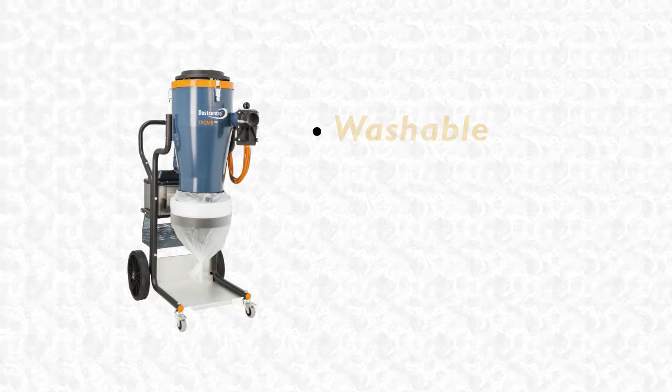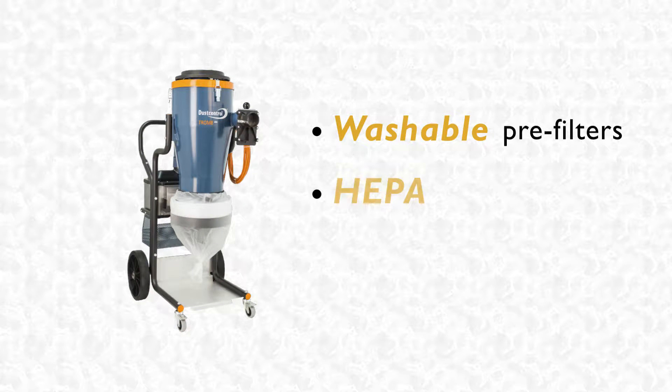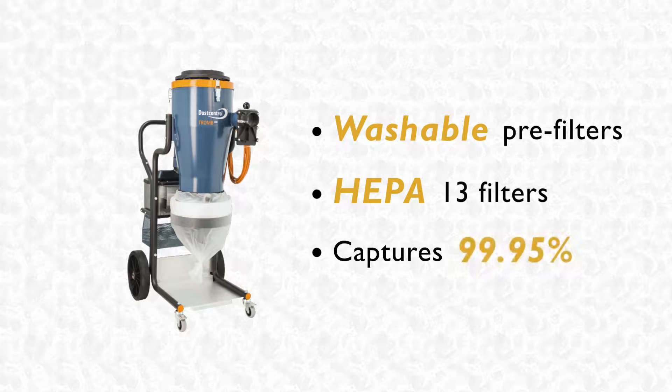Equipped with cyclonic separation, washable pre-filters, and HEPA 13 filters, our equipment captures 99.95% of hazardous dust particles.